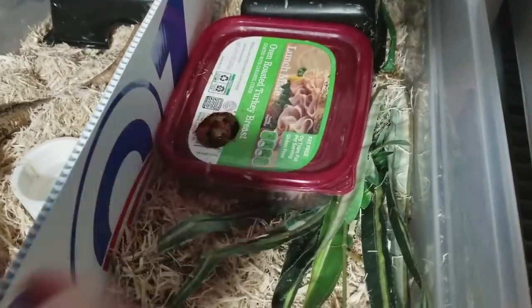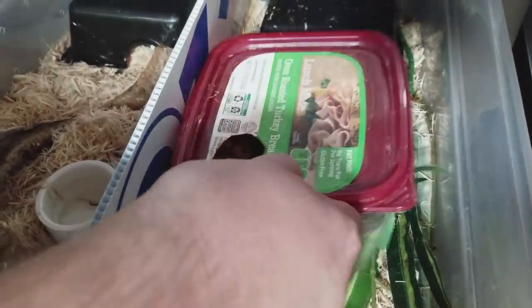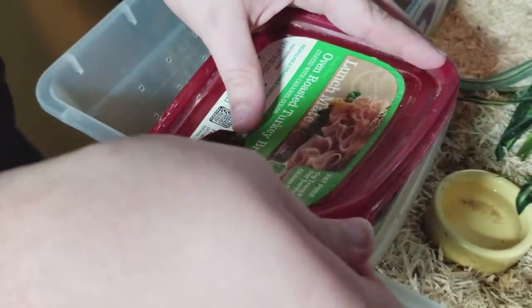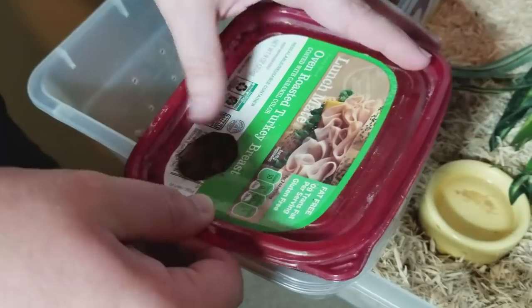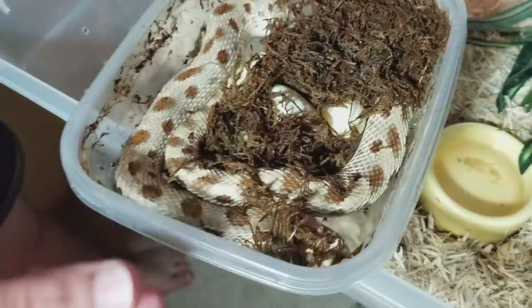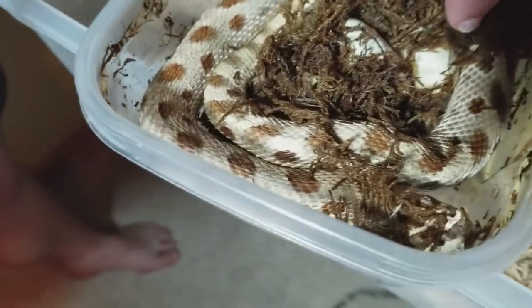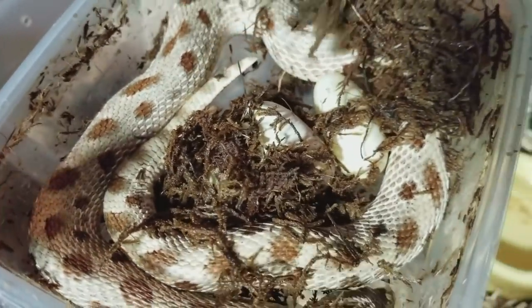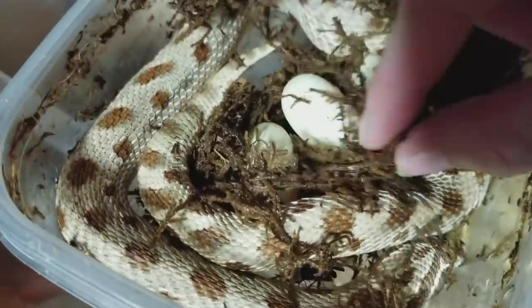We're taking a peek to see how many she has. We've removed five. The suspense! I see two... actually, I think I see three — right over here.